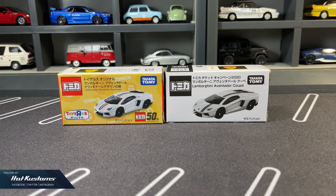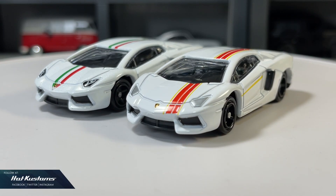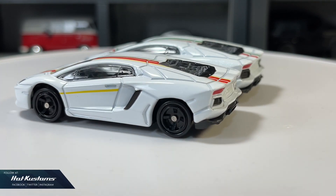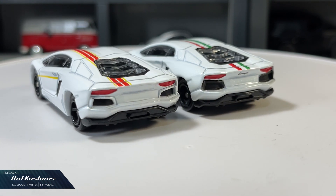Today's unboxing is on the latest Tomica Toys R Us exclusive, the Lamborghini Aventador. I will also do a comparison with the Japan McDonald's campaign version. I haven't featured the McDonald's Aventador in my channel, so now is a good time.